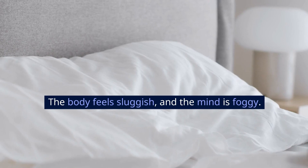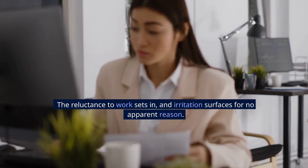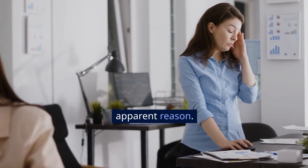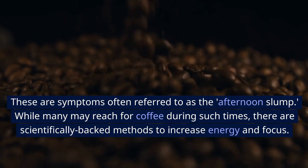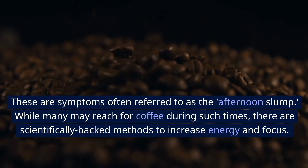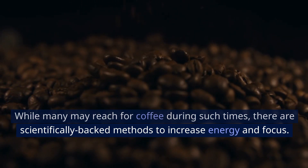The body feels sluggish and the mind is foggy. The reluctance to work sets in, and irritation surfaces for no apparent reason. These are symptoms often referred to as the afternoon slump. While many may reach for coffee during such times, there are scientifically backed methods to increase energy and focus.